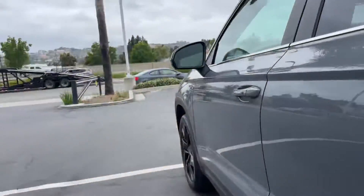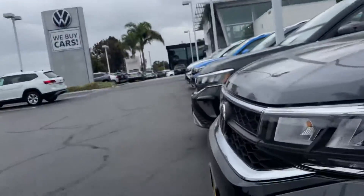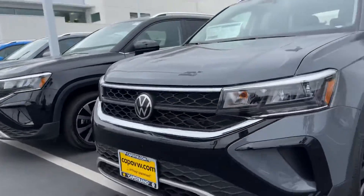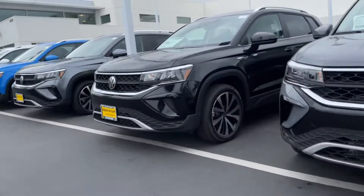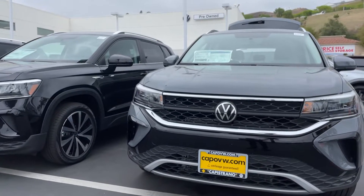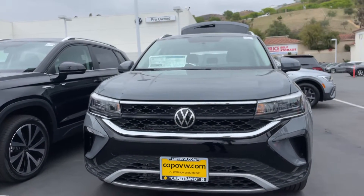If you have any questions whatsoever, feel free to let me know at 951-440-6566. I'm happy to help you in any way I can. We also do have other cars in stock for you as well. Have a wonderful day, Linda, and talk to you soon. Bye.